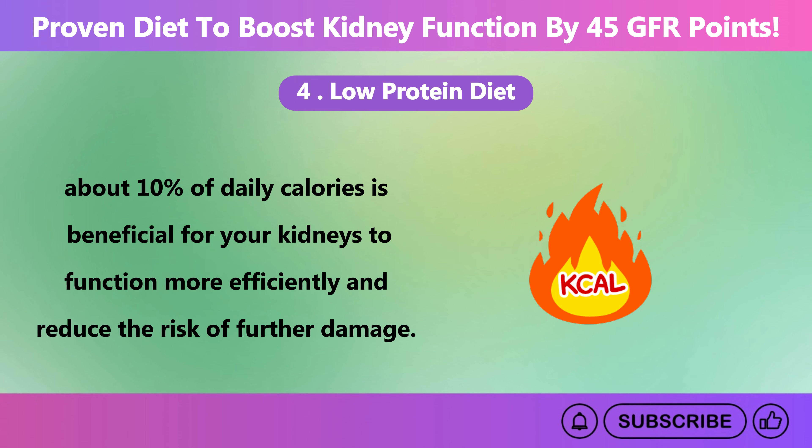Phosphorus is a mineral found in many foods and is essential for various body functions, including bone health and energy production. However, when the kidneys are not functioning properly, they struggle to eliminate excess phosphorus from the blood. This can lead to high phosphorus levels, causing serious health issues including bone disease and cardiovascular problems. High levels of phosphorus can lead to the release of calcium from bones, weakening them and increasing the risk of fractures. Raised phosphorus levels are also associated with an increased risk of heart disease.